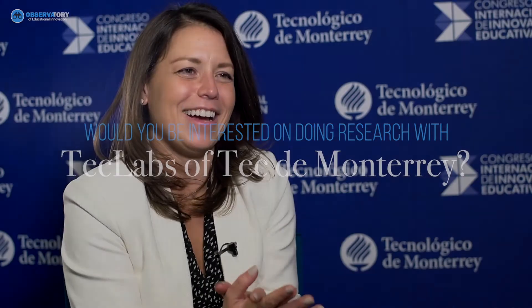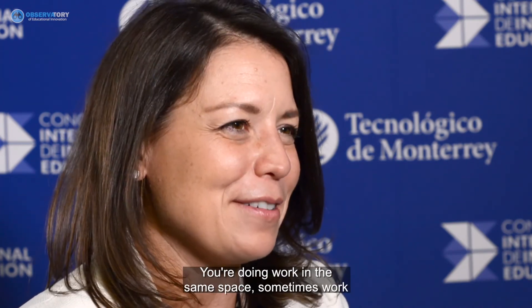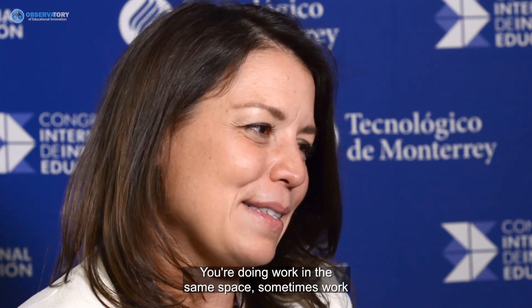You guys are fantastic — I've been really inspired by the work you're doing here. It feels a bit like coming home to my tribe. You're doing work in the same space, sometimes work that I've had a hard time finding a home for at MIT, so it's been really fun being here.